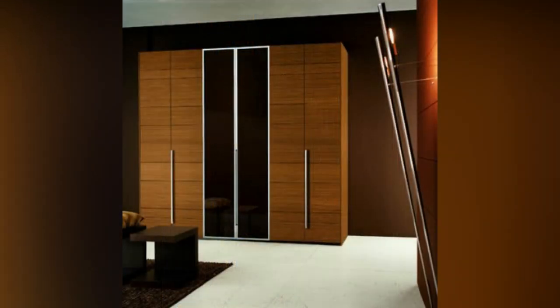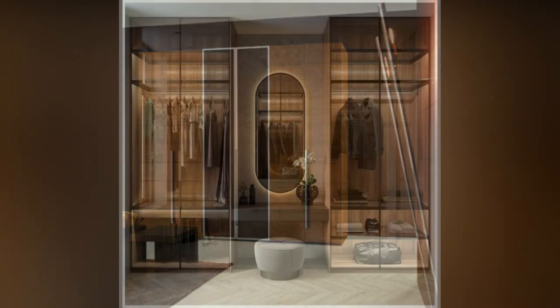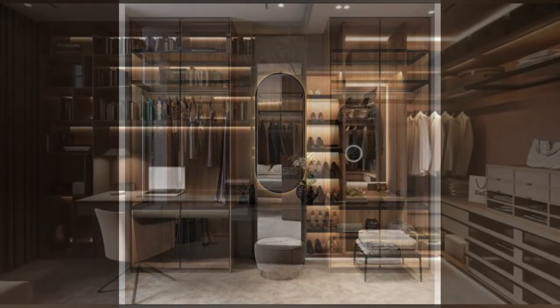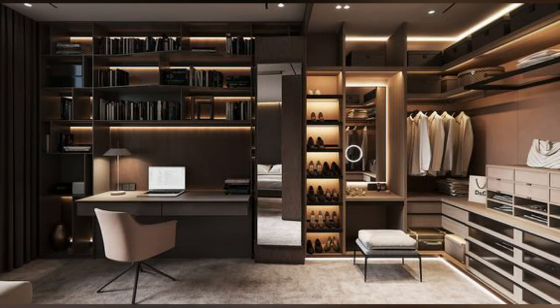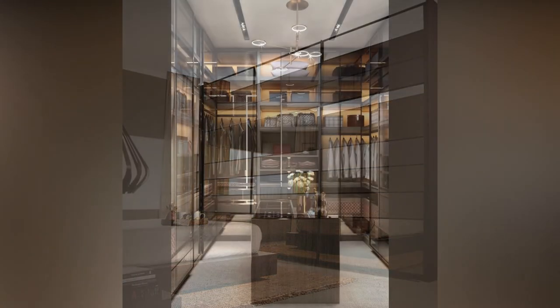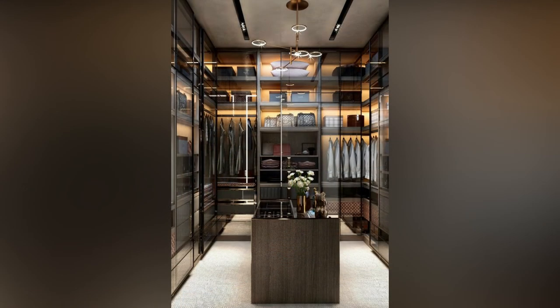You want a space where you can find everything you need — from shirts and pants to shoes and accessories — but you may not know how to organize the process. In these amazing photos, you can get inspiration from many interior design approaches to closet organization.